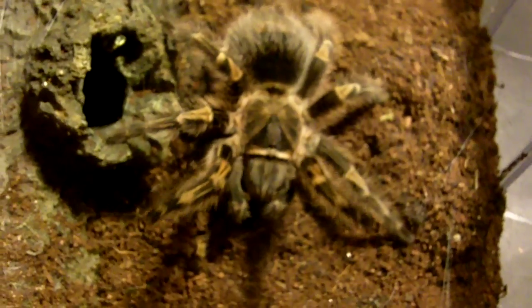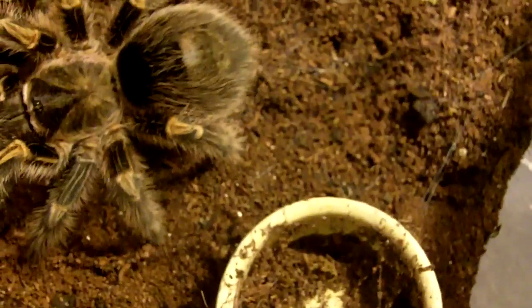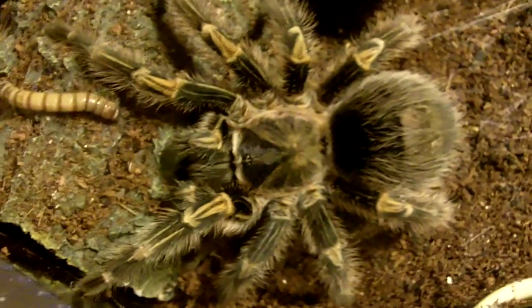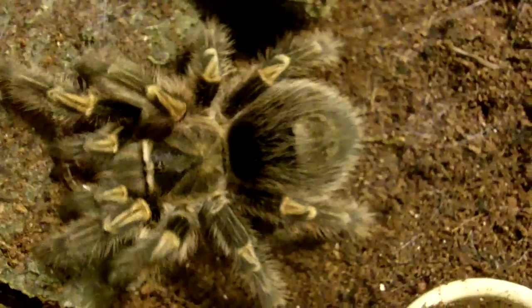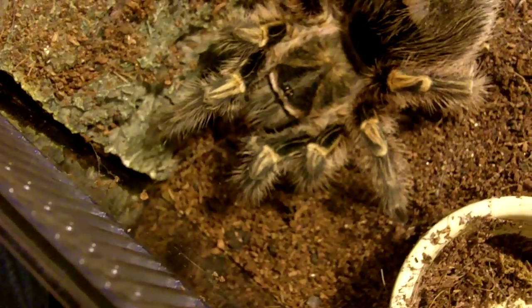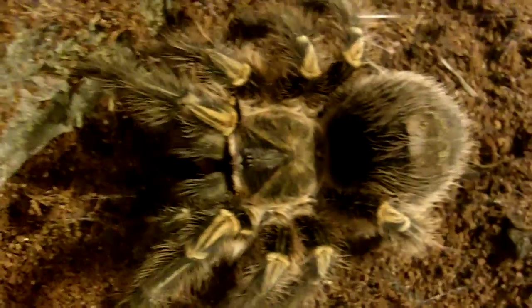This is Legs, she is my choco golden, aka grandma stole pole. She's out and about — let's see if she wants a superworm. She probably won't; she hasn't been eating well, really since she's been bred. Did you get it baby? Take it out — you got it. She did get it! Good girl, good girl, Legs.